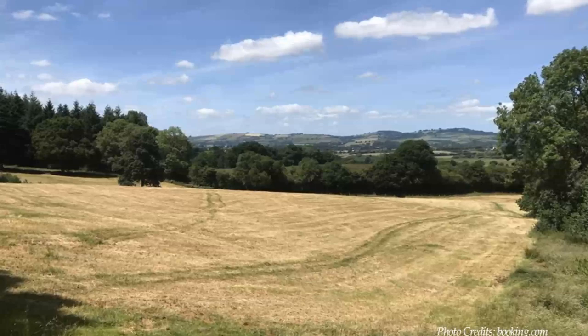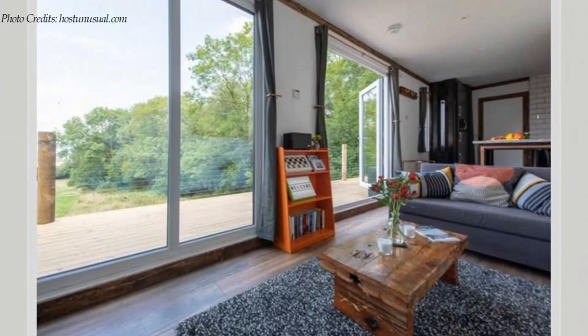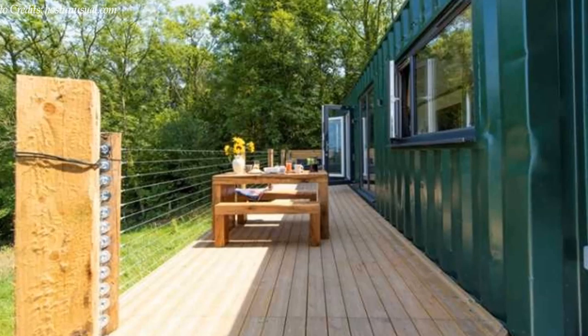The converted shipping container is transformed into a spacious and sociable living space for up to four people. This converted 40-foot shipping container sits in a large backyard with an outdoor living space that can also double up as a dining area on the hand-crafted oak table.